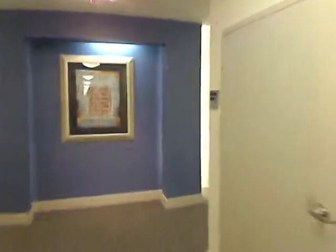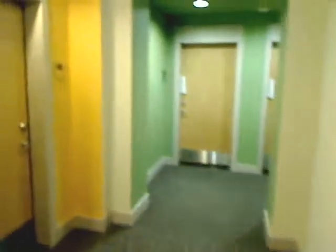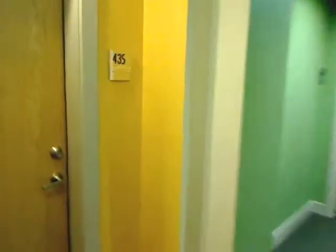Alright guys, I will now give you a virtual tour of the apartment that you will be renting when you come to Baltimore. The camera gets a little blurry, so bear with it.